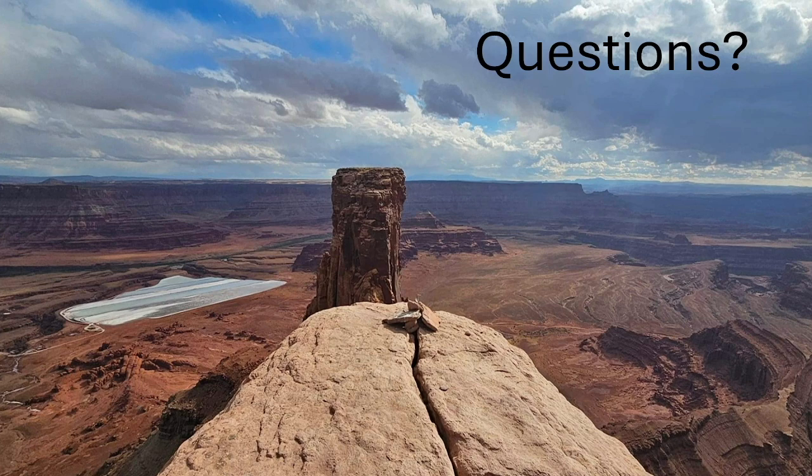Can you ride e-bikes on the bike trails? Yes. Anywhere in a Utah State Park where you see a bike trail, e-bikes are allowed — that's Goblin Valley, Wasatch Mountain, Dead Horse Point, anything like that.